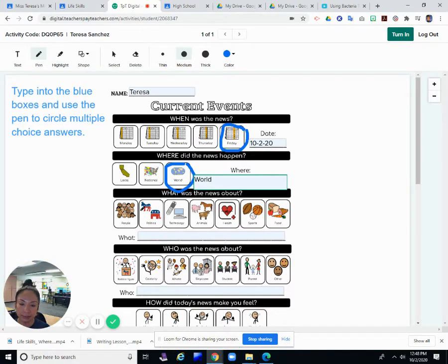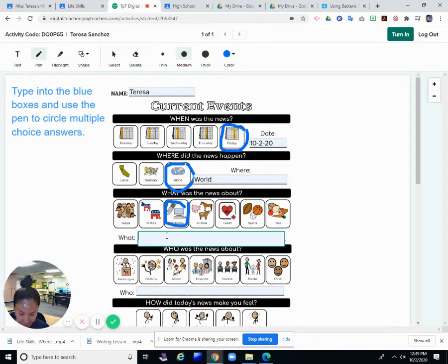And what was this news about? People, places, technology, animals, health, sports, food? It doesn't really fit neatly — it's more science. Technology, but not really. We'll put science slash technology.